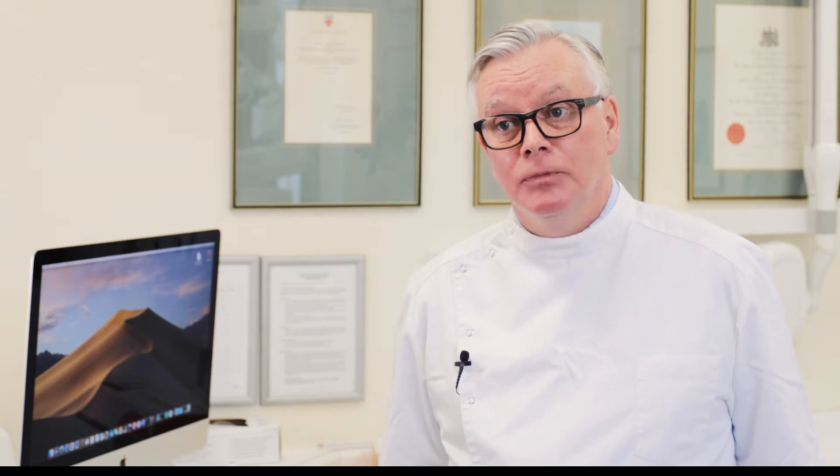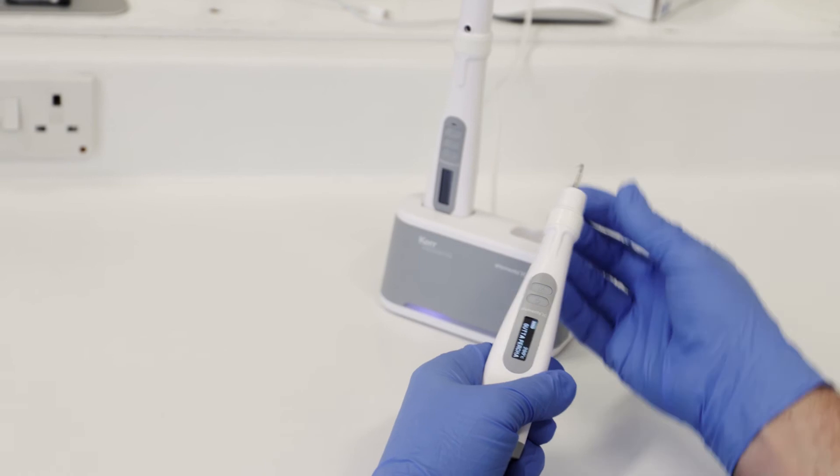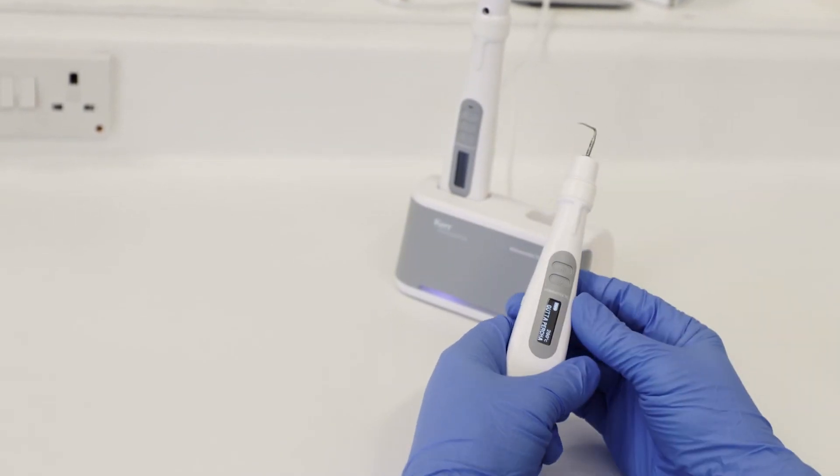The big advantage of the Elements IC is that it develops on a system that we know works very well. That predictability delivers the gold standard endodontic obturation every time for my patients, and that in itself is the reason I use it all day, every day.